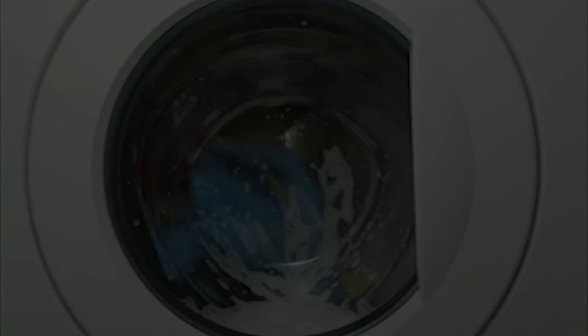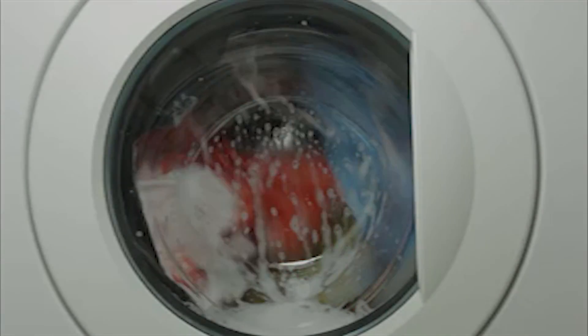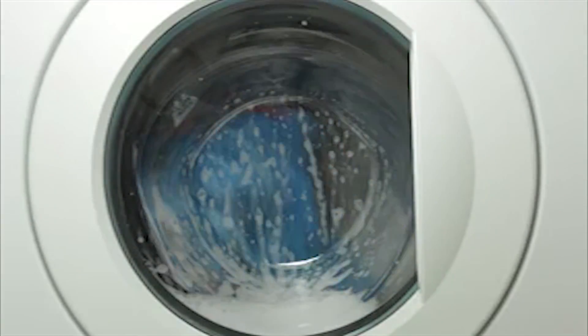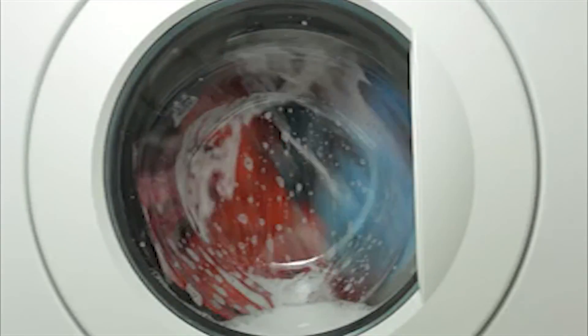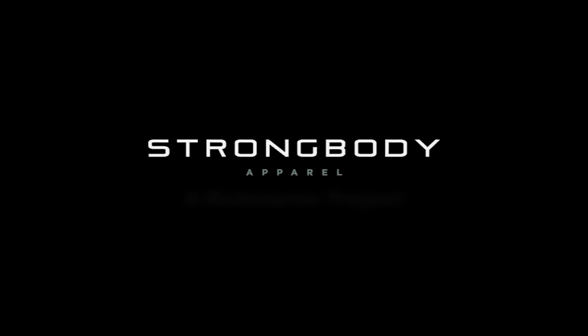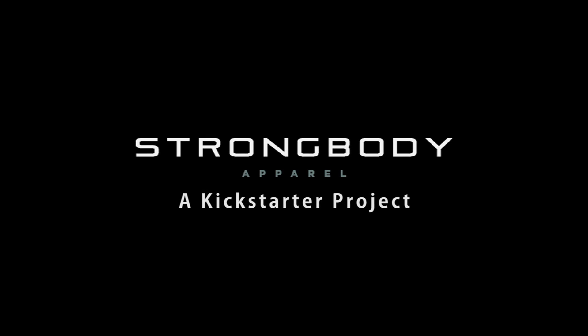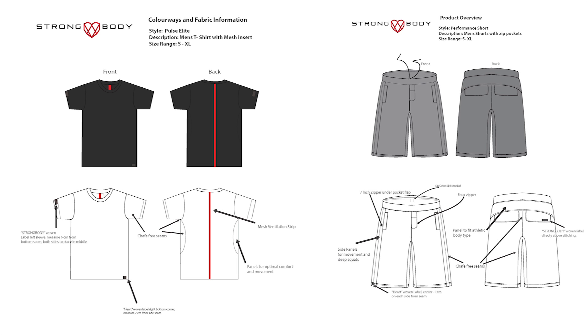Do you hear that? That's the sound of you washing your activewear once again, trying to get rid of that stink that just won't quit. Whether it's pilling, fading, or straight-up stinking, the activewear that's currently on the market is falling short. It ends here, and it begins with Strong Body Apparel.